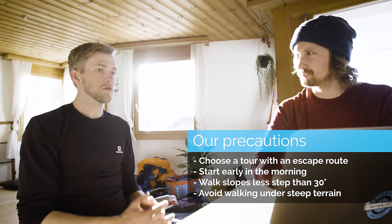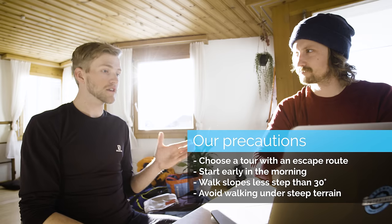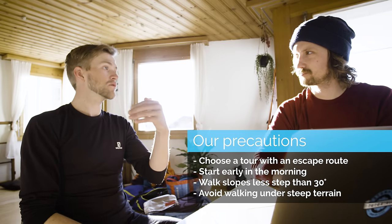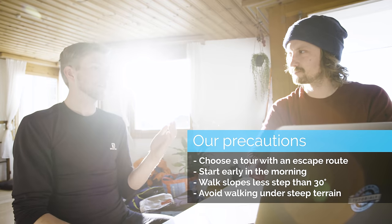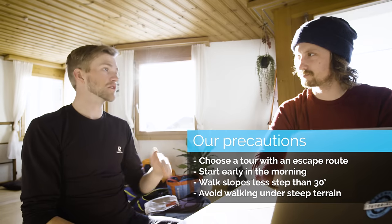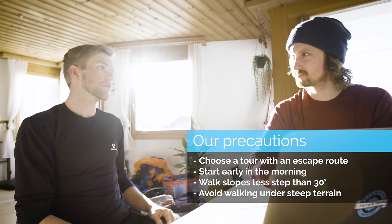With the knowledge we have today, our precautions would be to pick an objective where we can easily get up on slopes that are under 30 degrees — slopes that are less likely to avalanche because they're not steep enough. We can always use that same route to escape if we decide that the slope we want to ski has become too warm and unsafe. Having an escape option is a really useful thing.